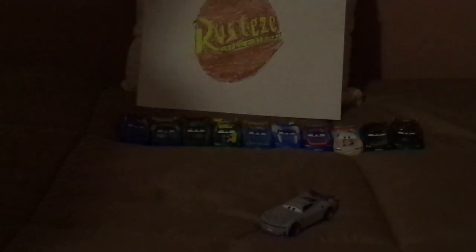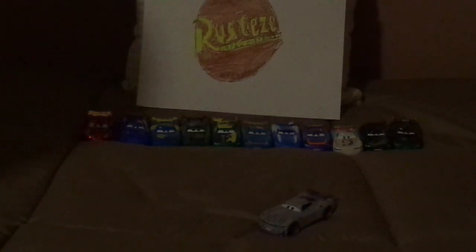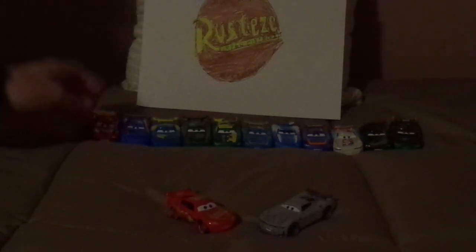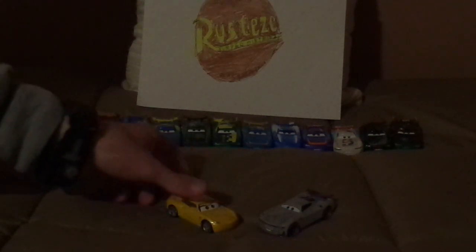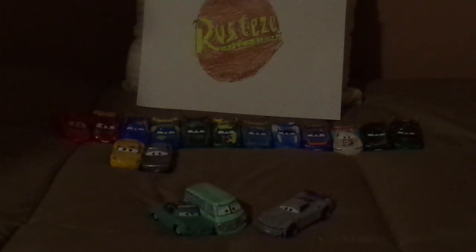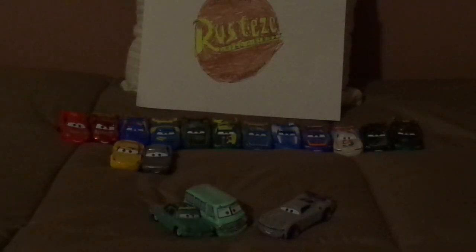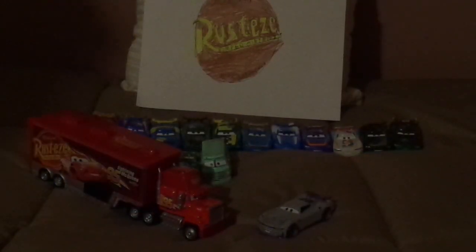And some of the other Rusty's Racing Center team members: Rusty's Racing Center Lightning McQueen, regular Cars 3 Lightning McQueen, Cruz Ramirez, Sterling, Rusty and Dusty — the Rusty's Brothers — and the Cars 3 Mac hauler. And that is it.